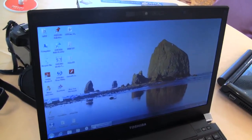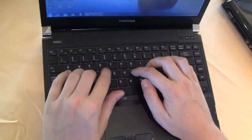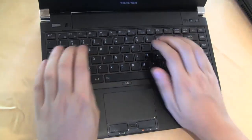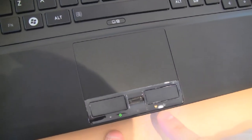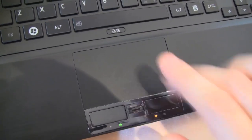Let me tell you something about the chiclet keyboard. Even though it is bending a little bit — I have to admit that — the feedback is very good. The trackpad is huge, and combined with a single mouse button, you can see the LEDs are integrated into the mouse buttons. And there's a little fingerprint scanner.